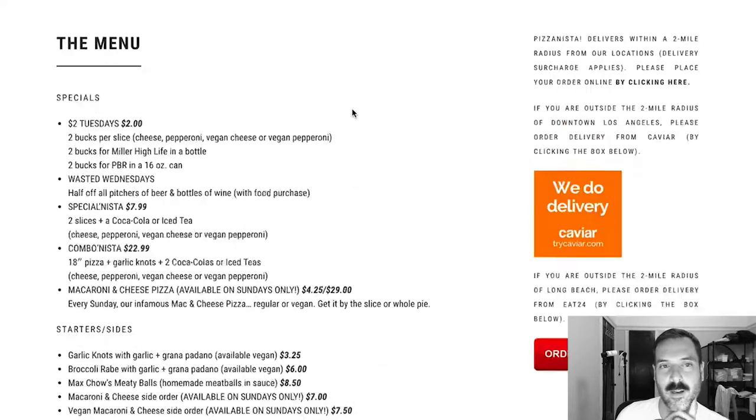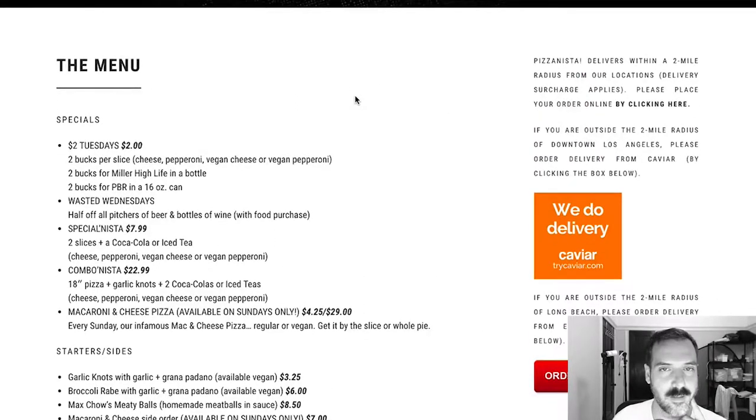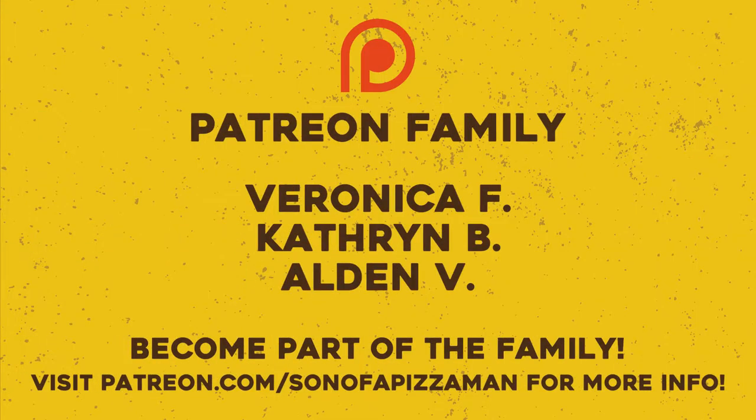The menu looks great, the website looks great — so yeah, I would check it out for sure. Pizzanista in LA and Long Beach. If you want to get a hold of me, you can comment below or hit me up on Facebook, Twitter, or Instagram — just look up Son of a Pizza Man, you'll probably find me. Don't forget to subscribe to my channel — I think the button is right there. Until next time, ciao for now.